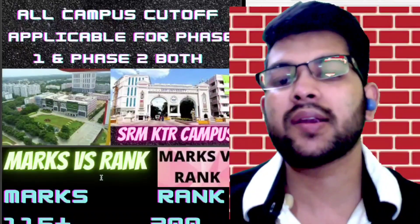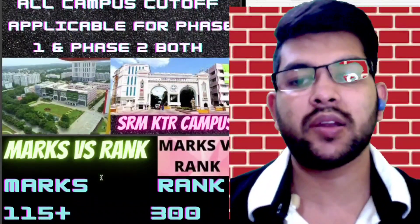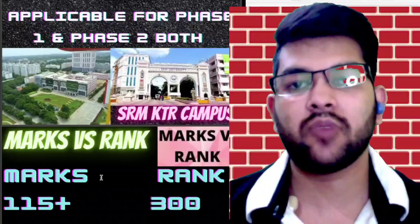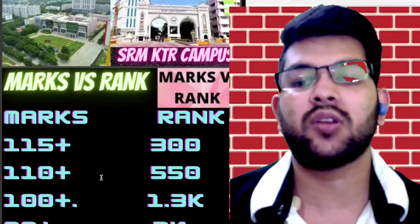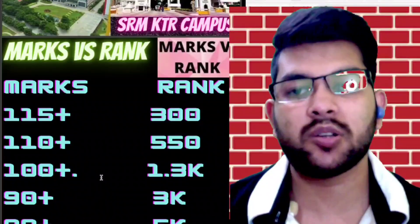According to the current year trend: if you score 115+ marks, your rank will be under 300 — that is 100% sure. For 110+ marks, your rank will be under 550. For 100+ marks, your rank will be under 1,300. For 90+ marks, your rank will be under 3,000. For 80+ marks, your rank will be under 5,000.